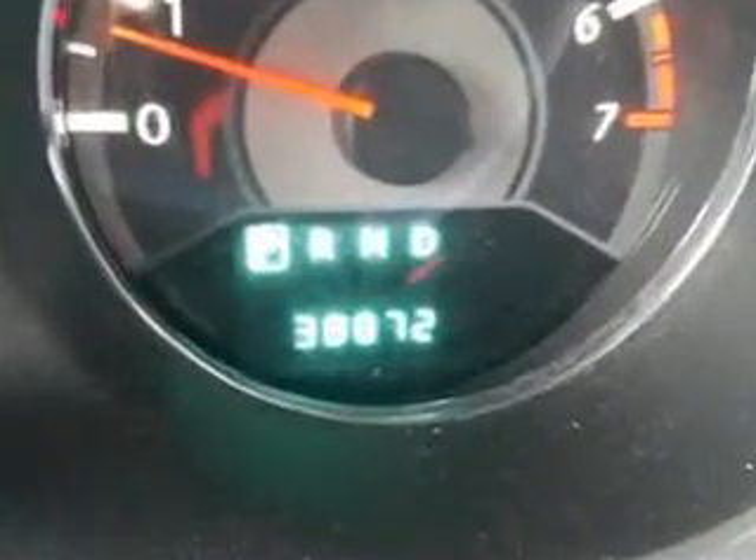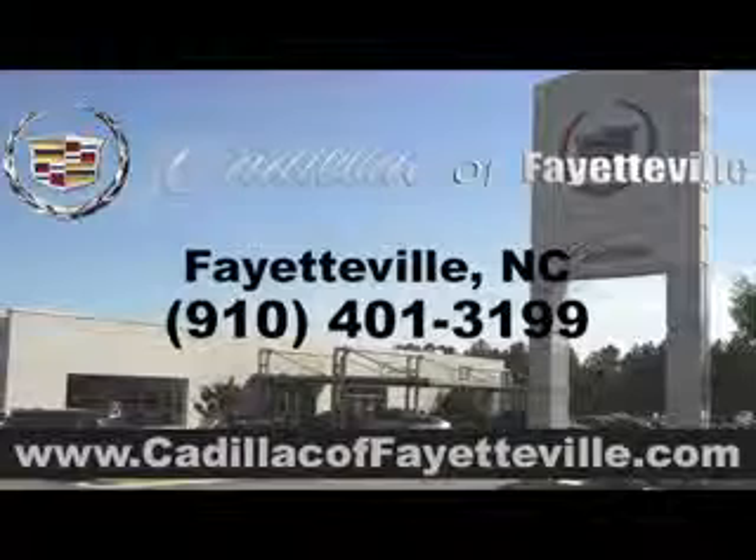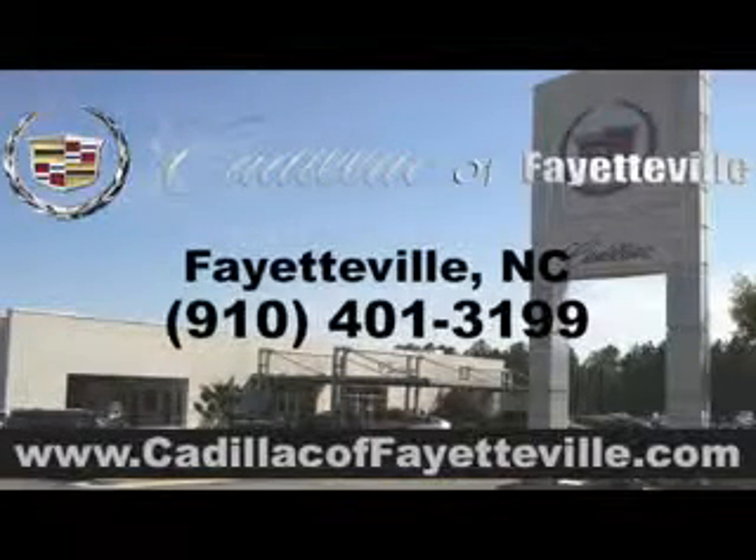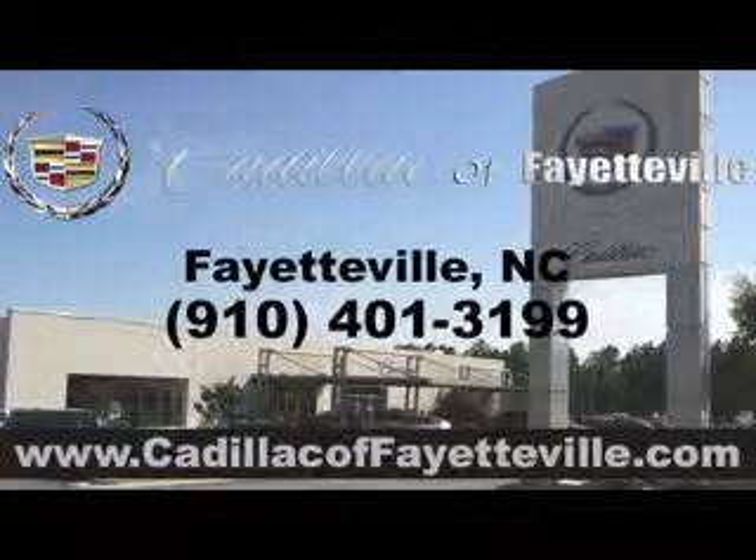Enjoy the drive and have peace of mind in this 2013 Chrysler 200. See us at Cadillac of Fayetteville today. Stop in today or visit us 24-7 at CadillacofFayetteville.com.